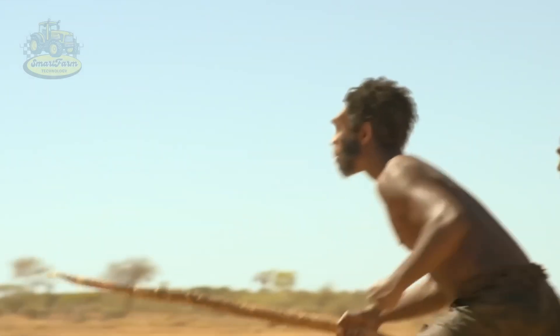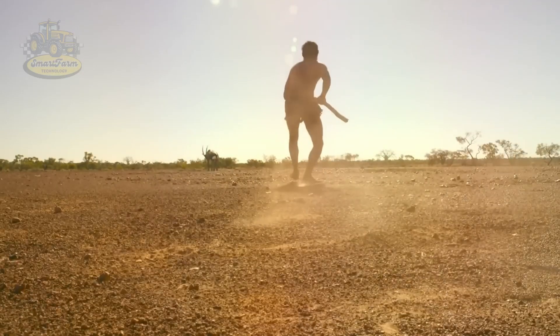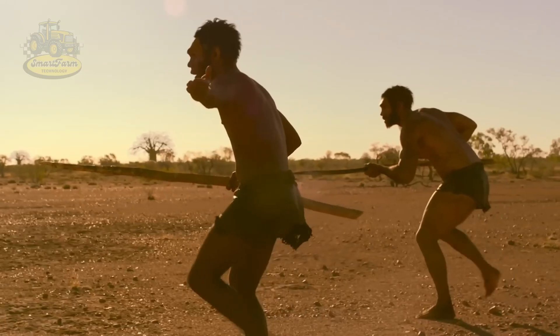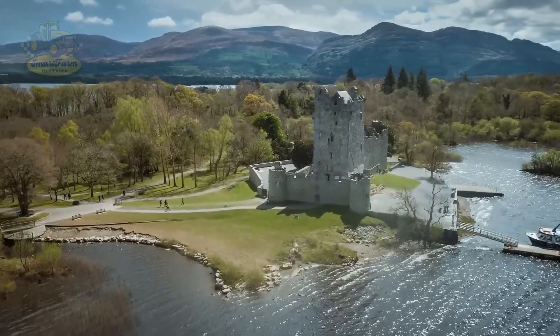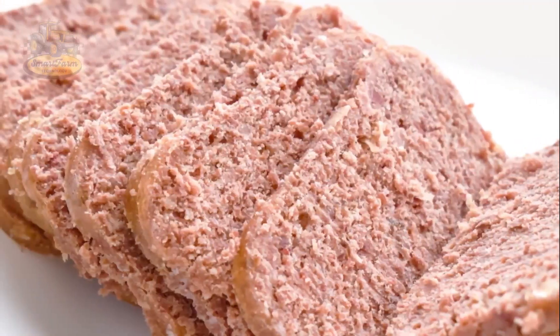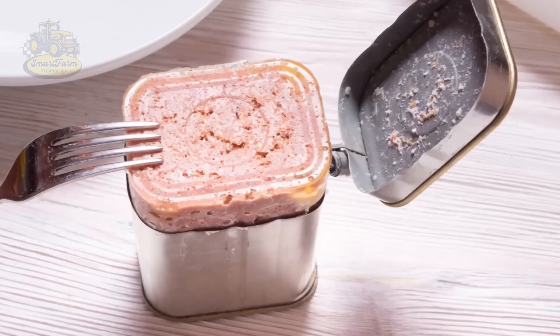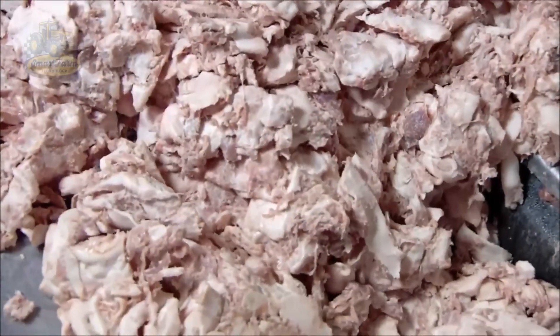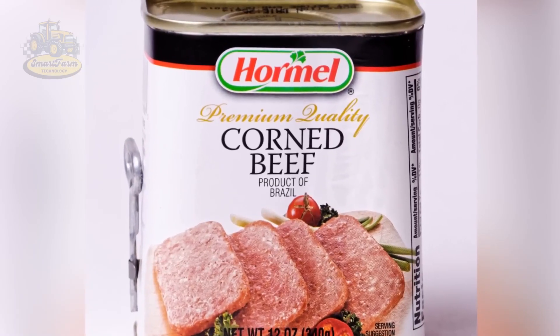Beef has been an important source of nutrition for humans for millions of years, dating back to when our ancestors hunted wild animals to survive. By the Middle Ages, meat had become a symbol of wealth and prosperity at grand feasts and festivals. The real turning point for this industry came in the 19th century during the Industrial Revolution, which introduced meat packing factories and refrigerated trains, making meat transportation and preservation easier.